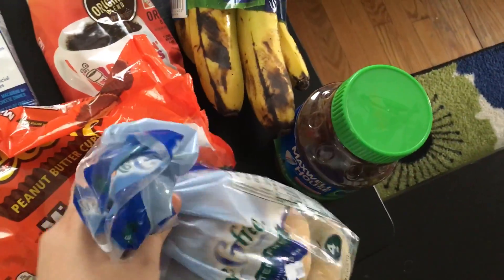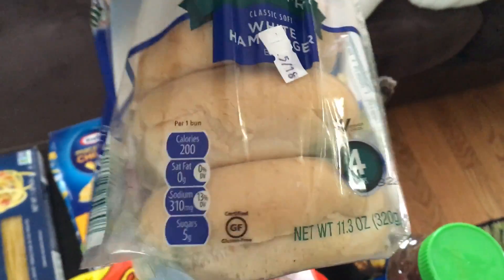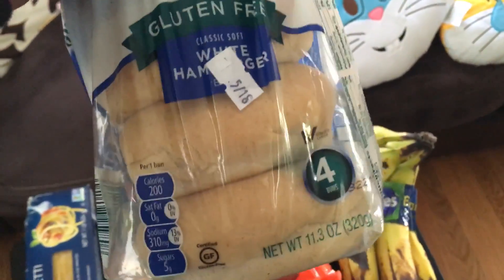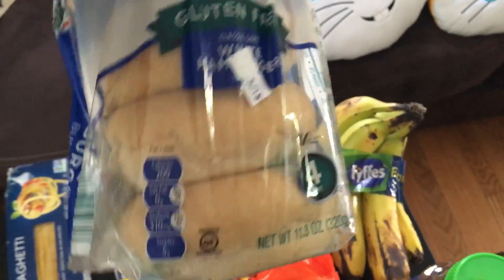And then right here I have some hamburger buns. I actually grabbed these because I thought they were bagels — they really look like bagels even now, and they feel like bagels. They're really dense. They're gluten-free, which is I'm assuming why they feel that way. So I'll give them a shot and see how they taste.